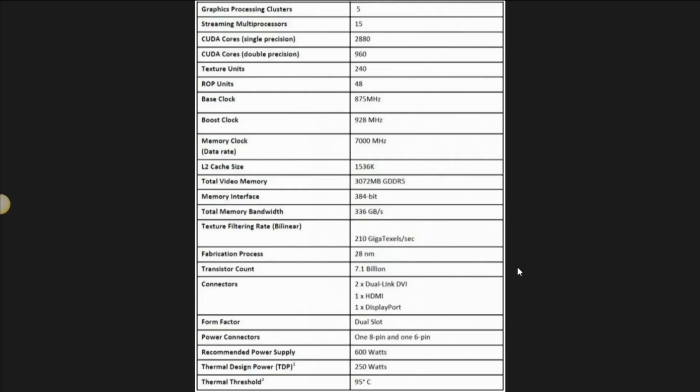Looking at the specifications, the base clock is higher on this card than on the Titan or the GTX 780. The memory clock is also higher — we're now running at 7 gigabits per second instead of 6 gigabits per second. This has 3 gigs of frame buffer, matching the 780 and half the Titan, on a 384-bit memory bus. You are getting more CUDA cores, more texture units, the same number of ROP units, and higher base and boost clocks.